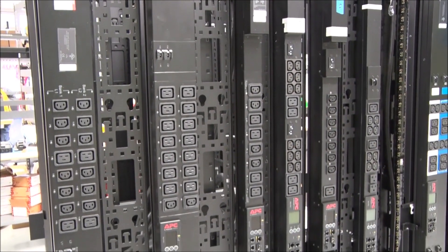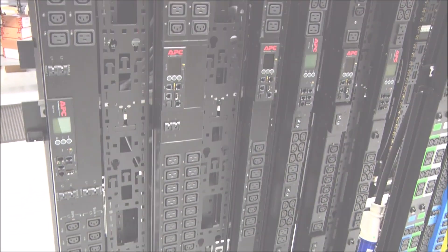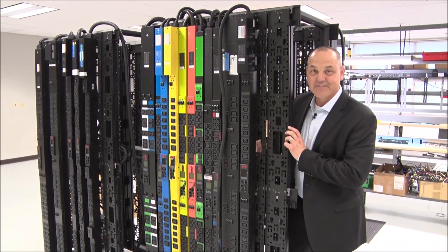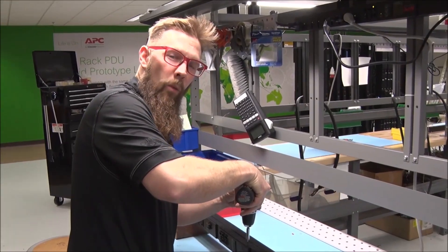You can even change outlets and add more C13s and C19s. That's right, pick and choose the outlets you need and where you need them. Outlet changes! But wait, there's more — because configurations are done here locally, your lead times go way down. Wait, what?